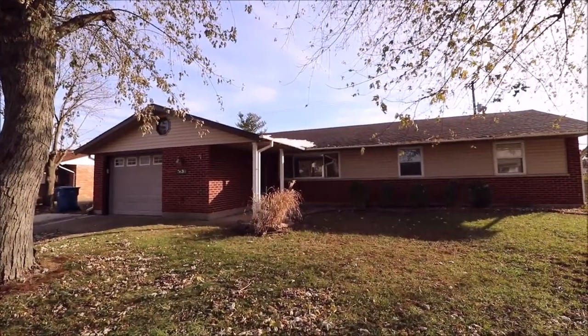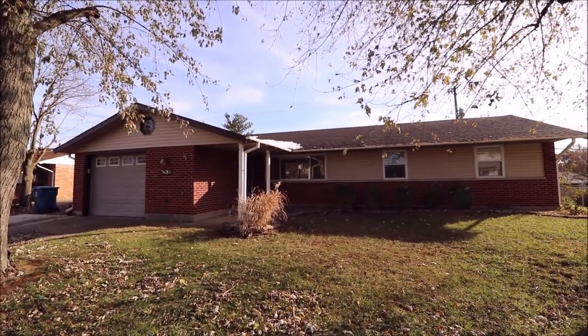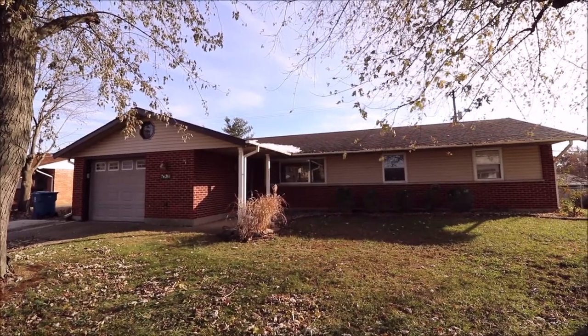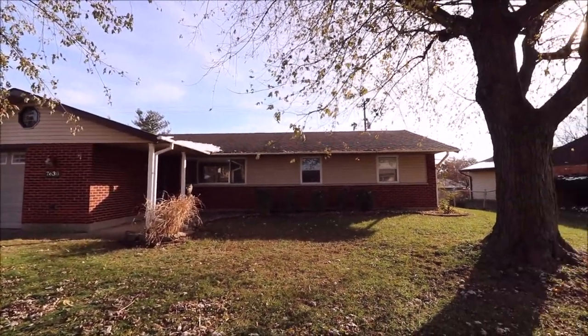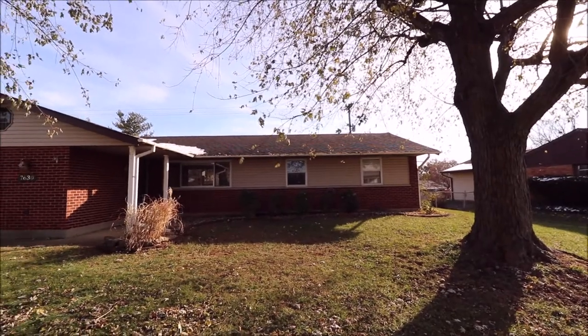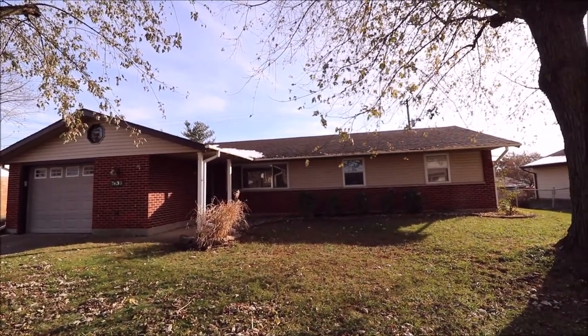Hello and welcome to 7630 Blackshear, Huber Heights. Standing out in the yard right now looking at the front of this — this is darn near all brick. On the back it's brick too. The only spots that are vinyl siding are right at the top and the gables, but this is a solid, solid home.